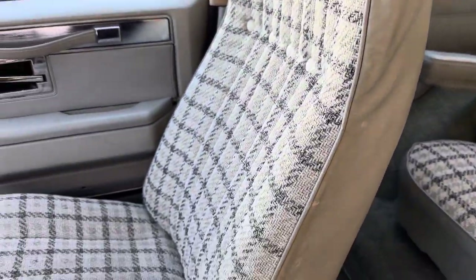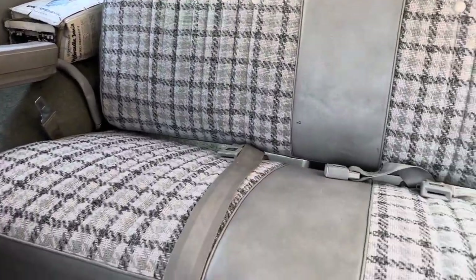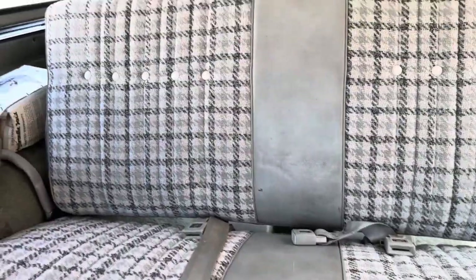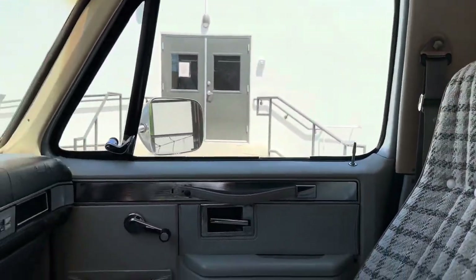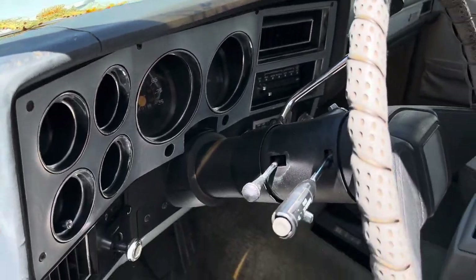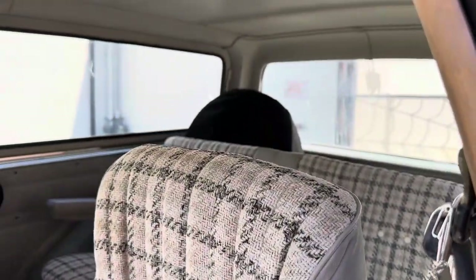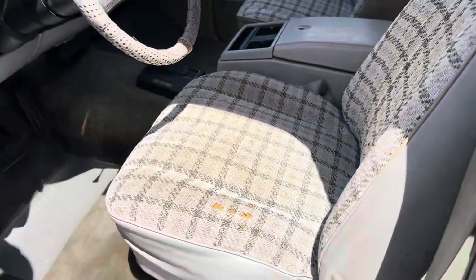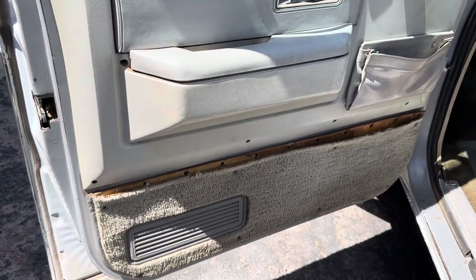All original interior and actually still pretty nice. The carpet's a little worn, seating surfaces are still really good for their age. Driver's seat has a wear spot in it. Plastics, dash, headliner, and the carpet need to be replaced, but the seats for originals are pretty darn good. There's that wear spot. The door panel is totally shot — the chrome piece that's not on it does come with it.